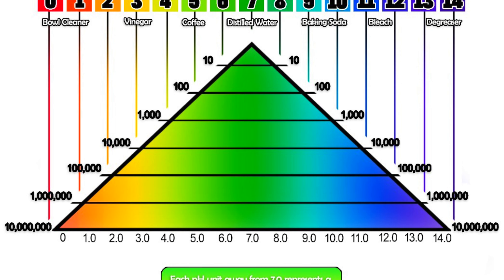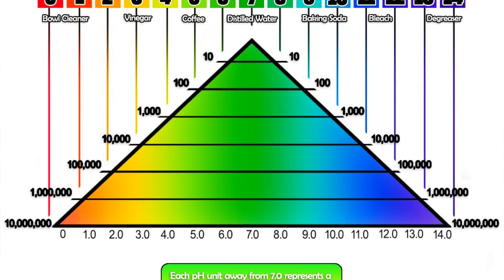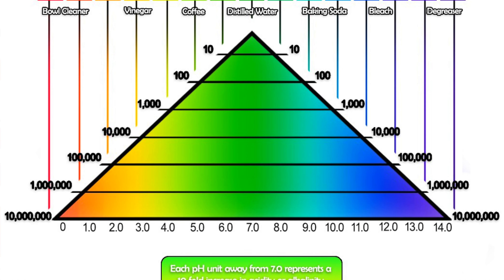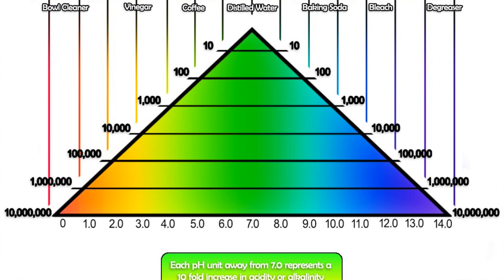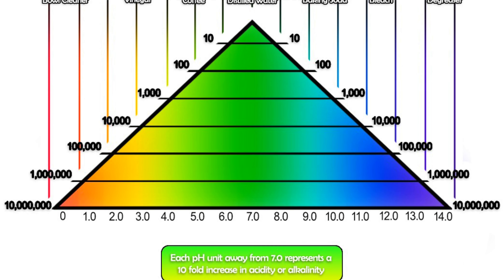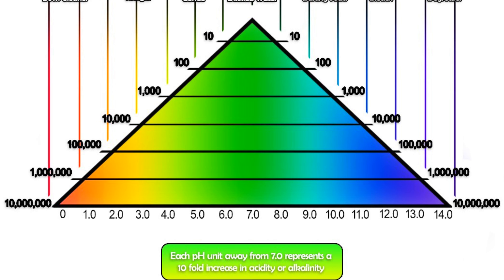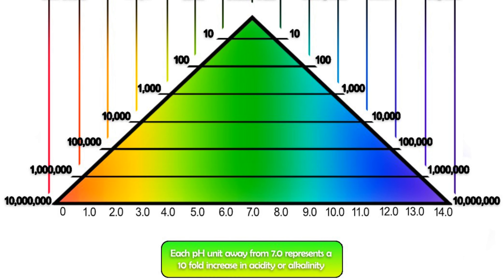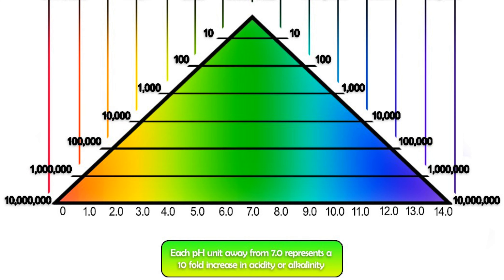Please don't be fooled by the proximity in numbers on the scale. The difference between something sitting at pH 11 and something sitting at pH 13 is absolutely huge, and I have chemically burnt my skin with a pH 13 product. Not understanding how pH works can not only damage what you're trying to clean, but worse, can cause injury to yourself and others.